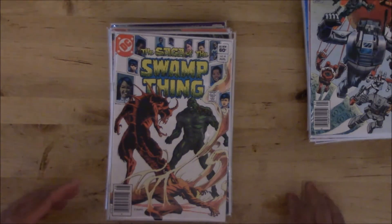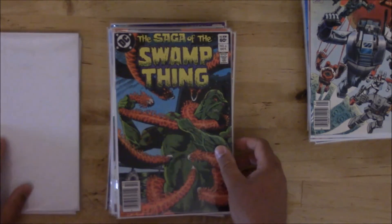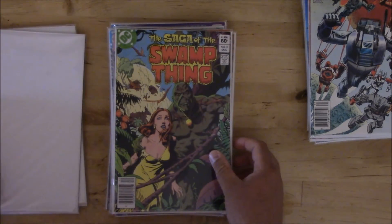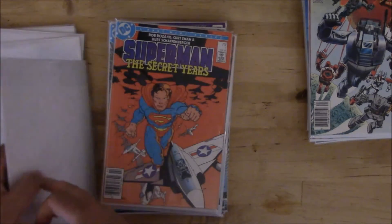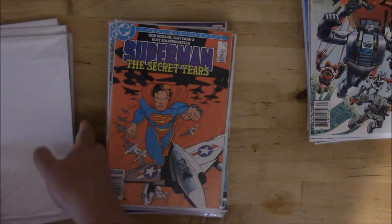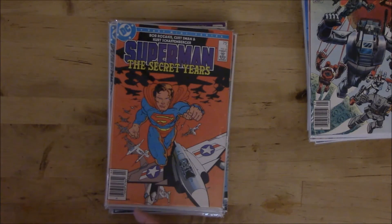Saga of Swamp Thing: number four, five, six, seven, eight, nine. I had picked up ten but I already had it so it was a double — that's why it's not in the stack.